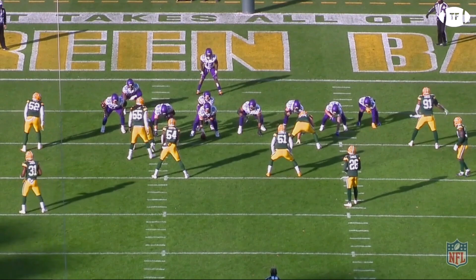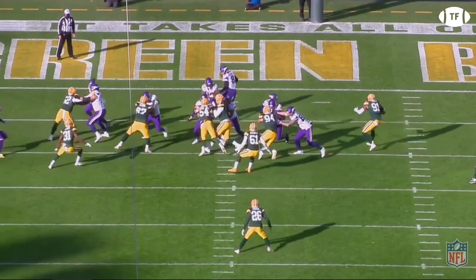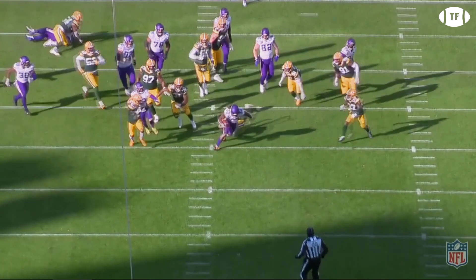In week 8, Cook gashed Green Bay all game on split zone runs. On this second and 7, Cook is gonna pick up a nice chunk of yardage in the shadow of his end zone. Kyle Rudolph blocks down on the 4-tech, and Irv Smith kicks out the outside backer, creating a huge hole for Dalvin to find. Now 1-on-1, and that means broken ankles, as Cook picks up 17.